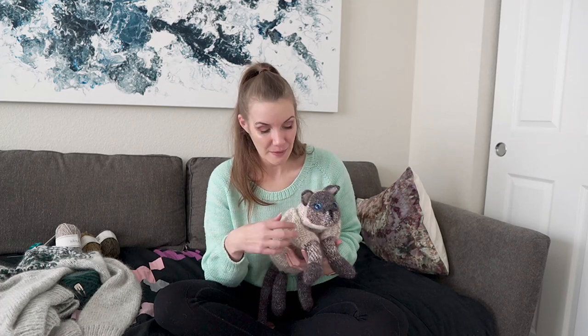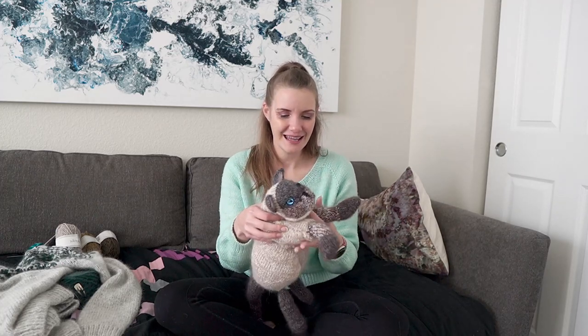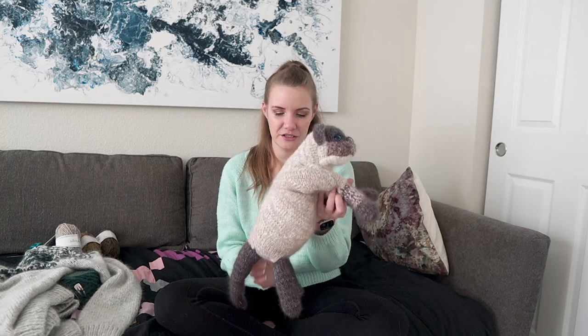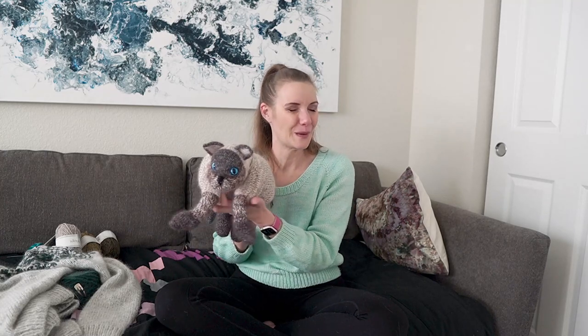The pattern also comes with a little Fair Isle sweater for the cat. I might knit him the sweater because I think it would cover up some of the issues with the shoulder joint and help keep the legs more in position so I can sit him down more easily. So that's Butterball.